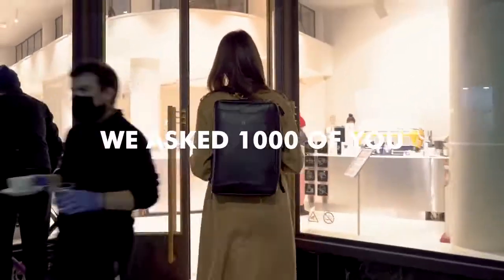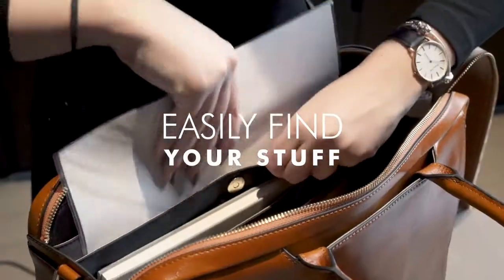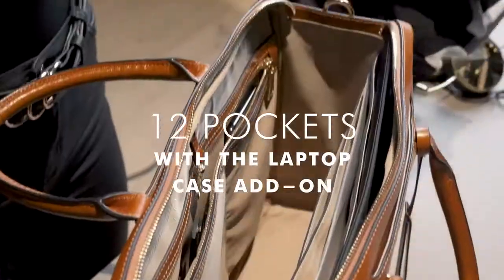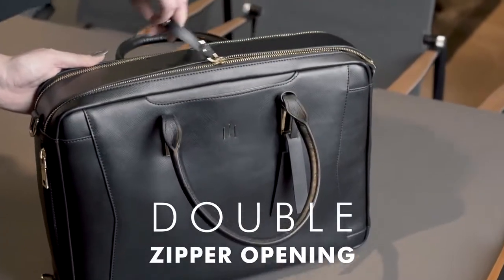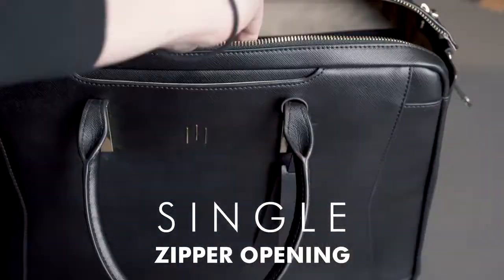We asked 1,000 of you what you considered essential, and then we designed the perfect 24-hour bag ourselves. We like to be organized, so we made pockets for everything — well, almost. We made sure it has a large double-zipper opening, as well as a single opening for quick access.